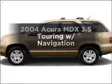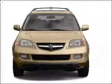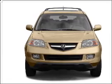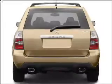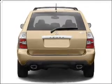Check out this 2004 Acura MDX. Travel the roads in style and comfort in this great vehicle, with a solid 6-cylinder engine that responds smoothly to its 5-speed automatic transmission. Navigation is included to help you get to your destination with ease.